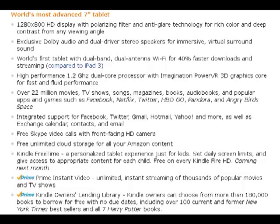You can watch TV, movies, and all sorts of things. It has integrated support for Facebook, Twitter, Gmail, Hotmail, Yahoo, and more.